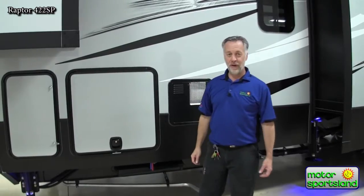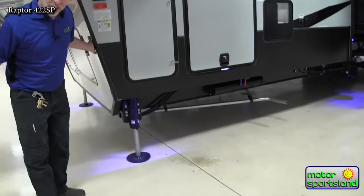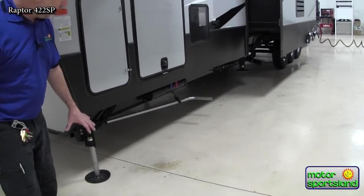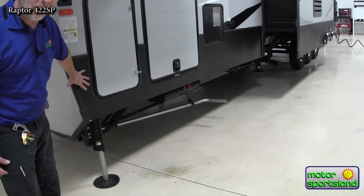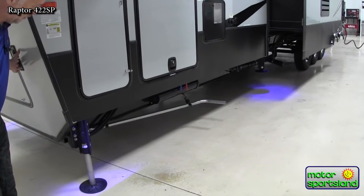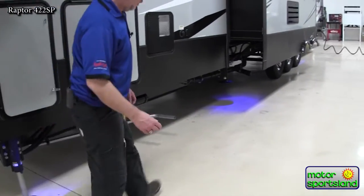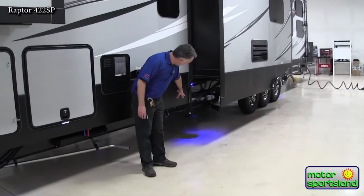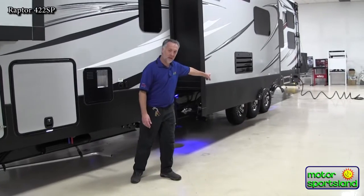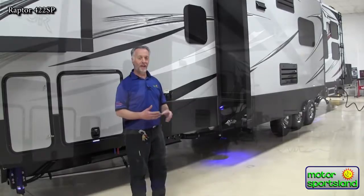One other thing that's really cool about the new Raptor this year is the docking lights. This unit has the six-point hydraulic auto level system, and Raptor has added LED lights where your jacks are — one on each of the two front jacks, two in front of the wheels, and two behind the wheels. That's going to make it really nice if you're trying to set this up and level it at night.